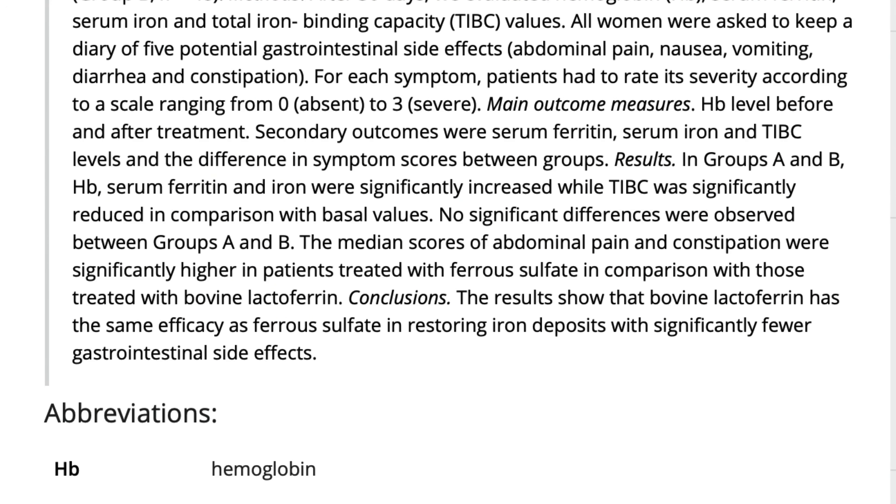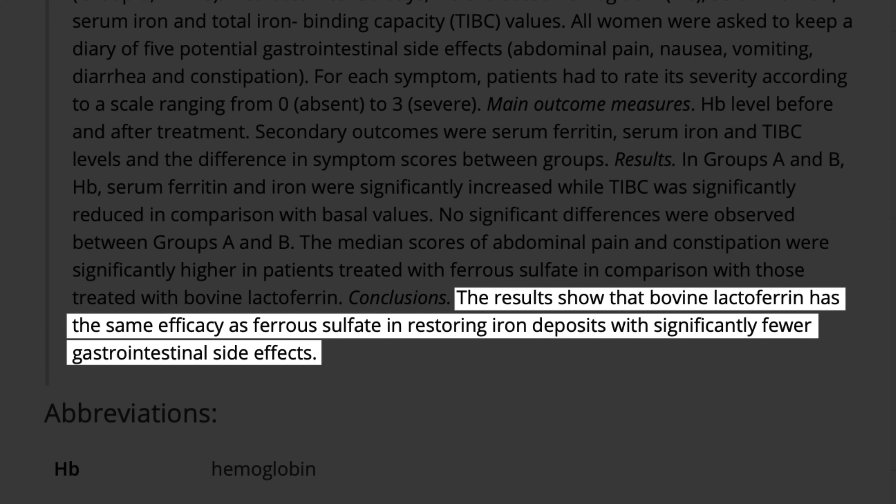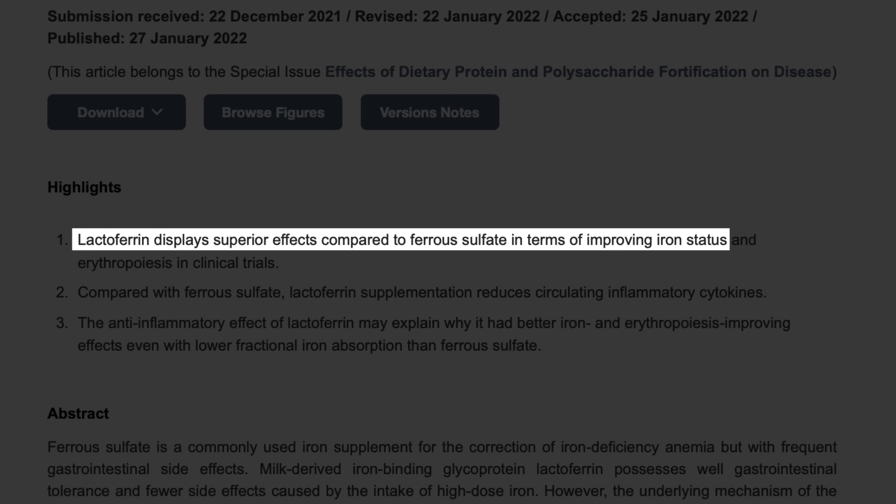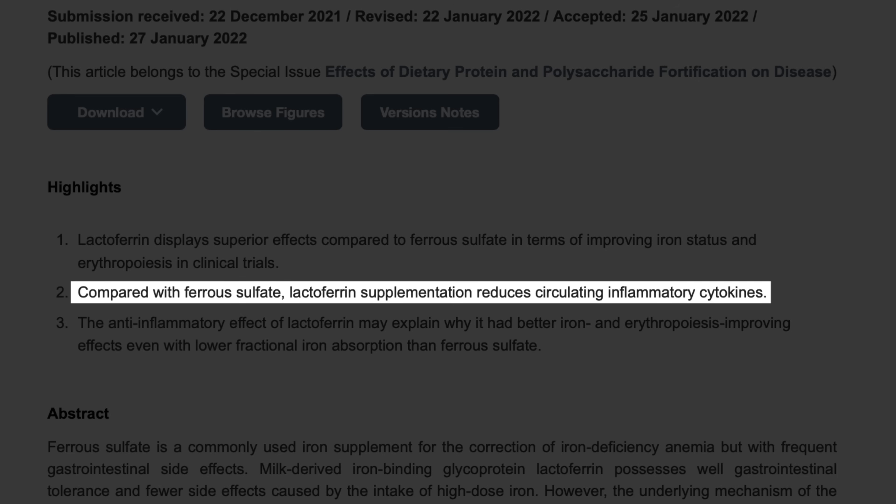To quote the researchers' conclusion: the results show that bovine lactoferrin has the same efficacy as ferrous sulfate in restoring iron deposits with significantly fewer gastrointestinal side effects. Another meta-analysis even went so far as to say lactoferrin displays superior effects compared to ferrous sulfate in terms of improving iron status, and that compared with ferrous sulfate, lactoferrin supplementation reduces circulating inflammatory cytokines.